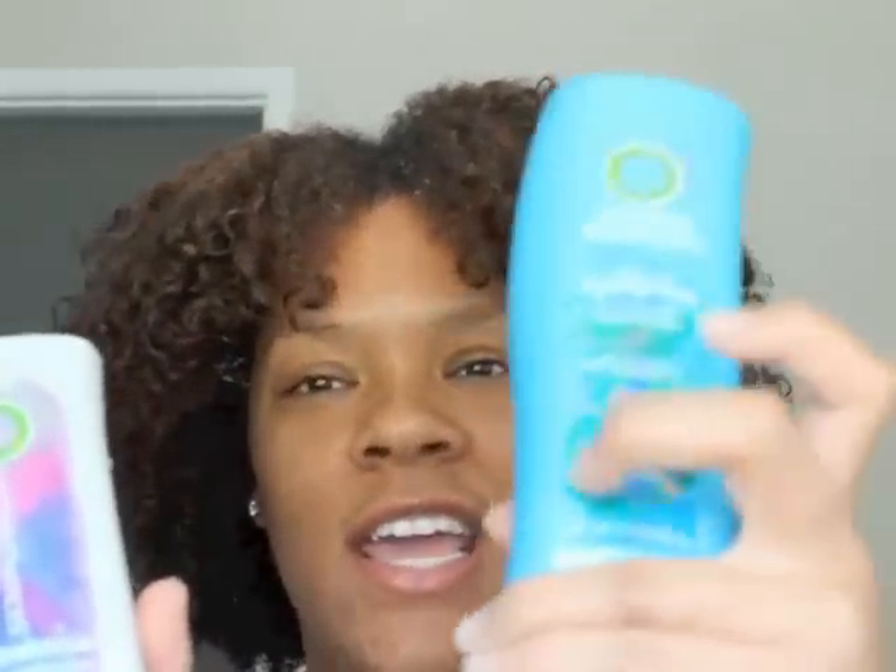Today I'm going to explain the difference between Herbal Essences Hydrolicious and Hello Hydration. This is my first time using these products — I've heard a lot about them.